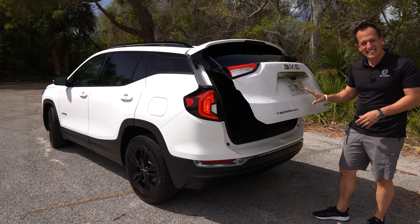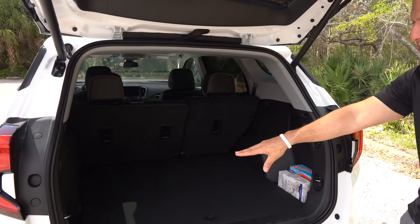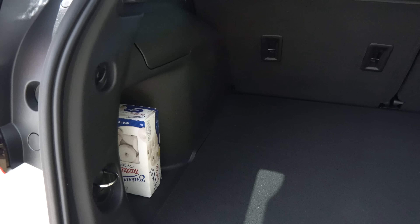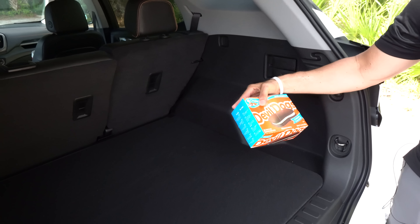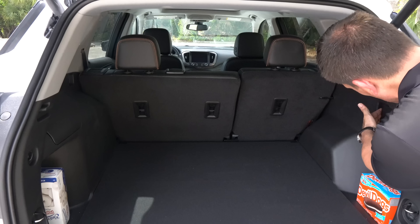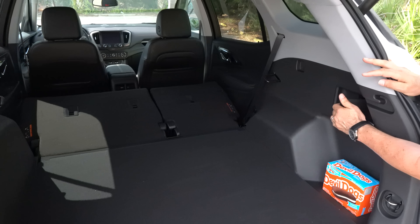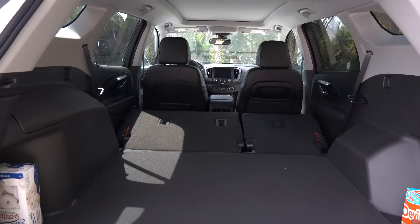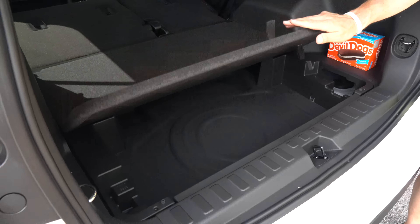Cargo time. Hit the button and the electric-assisted hatch rises to reveal a ton of room in the back cargo area. There are nooks on both sides easily fitting storage boxes. You have handles to fold the rear seats, and with the seats up you're looking at 30 cubic feet of space; with the seats down, almost 70 cubic feet. There's also a 12-volt back here, and GMC has got you covered with additional storage space underneath the cargo floor — great flexibility.